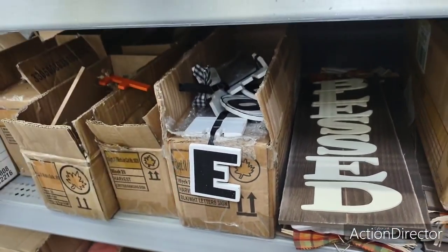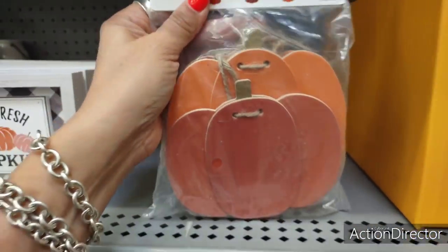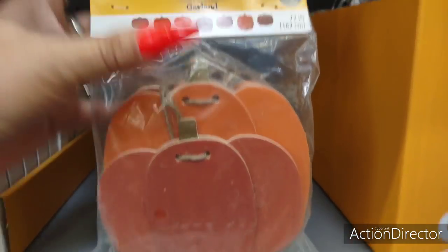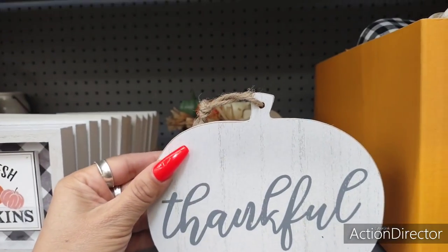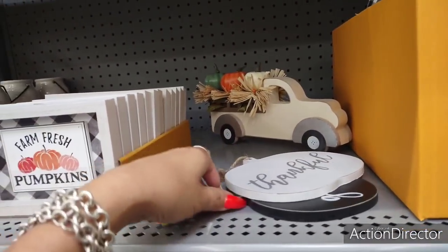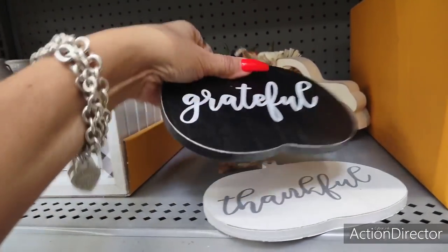I'm trying to be incognito here as I take stuff out of boxes. Ooh, this is garland — wooden garland, 72 inches, $3.98. Wow, that is really nice. These really cute little pumpkins say 'thankful' in matte white — $1.58. This is so close to Hobby Lobby. Very farmhouse-y, just cute, for $1.58.